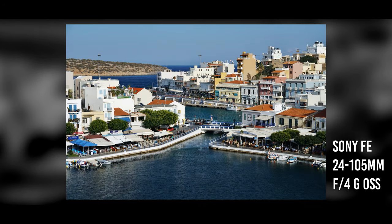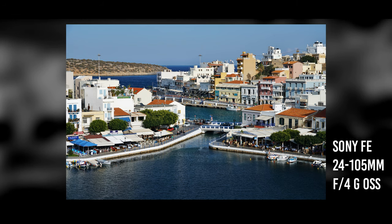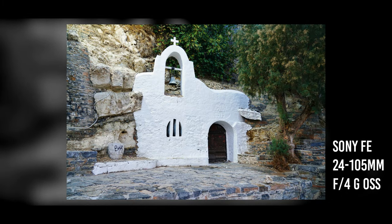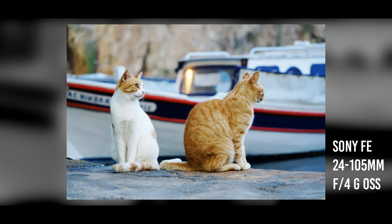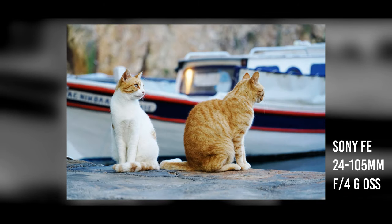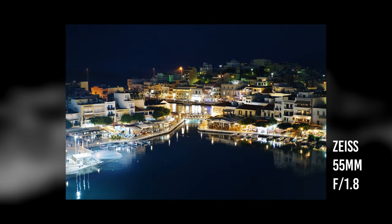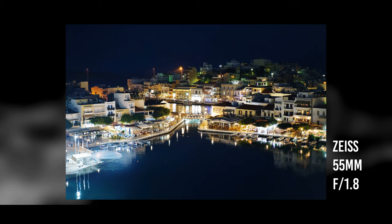Moving on a little further south-east lies the incredibly gorgeous town of Agios Nikolaos — just look at the photographic opportunities here. I used a Sony 24-105mm f4 zoom lens during a lot of this trip, and its versatility and sharp image quality really paid off. For night-time shots like these, you'll definitely want to pack a little travel-sized tripod.